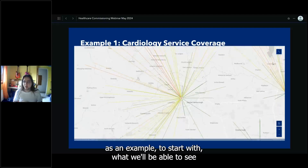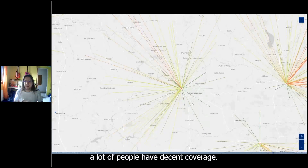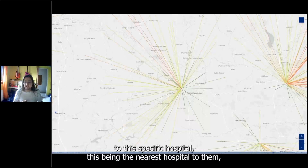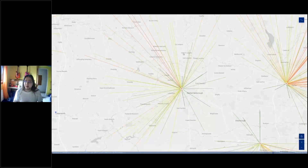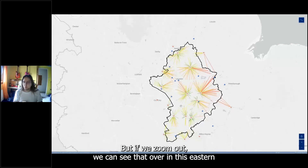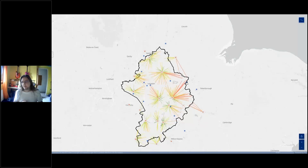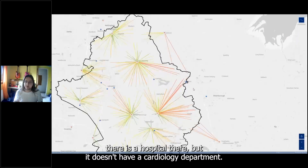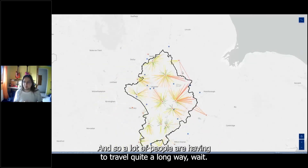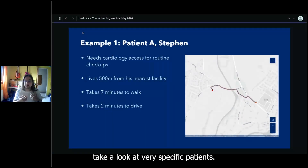Looking at cardiology as an example: in Market Harborough most people have decent coverage — mostly green lines showing they're not traveling very far. But zooming out to the eastern area of our care board, there's a gap — there is a hospital there but it doesn't have a cardiology department, so many people are having to travel quite a long way, possibly even outside their care board, as the nearest facility is elsewhere.